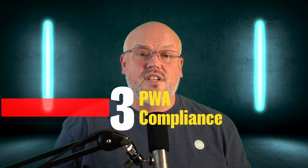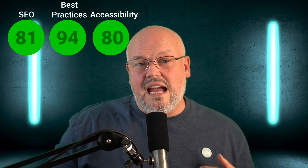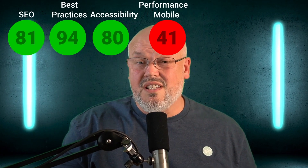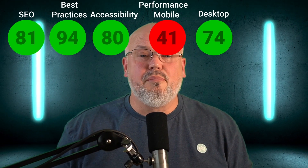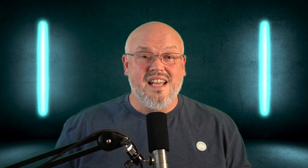Number three: how many PWA characteristics does the storefront support? Using Google Lighthouse across mobile and desktop tests, Composable Storefront had good results for SEO with an average of 81, and very high results for best practices with an average score of 94. Accessibility averaged 80. Mobile performance was a little disappointing at 41, but desktop performance was pretty good at 74. The caveat is developer implementation quality matters — and sites running Composable Storefront run at least twice the speed of other Commerce Cloud implementations.